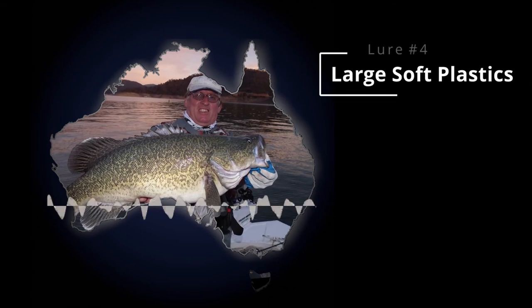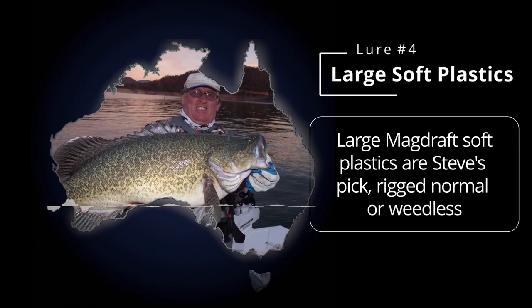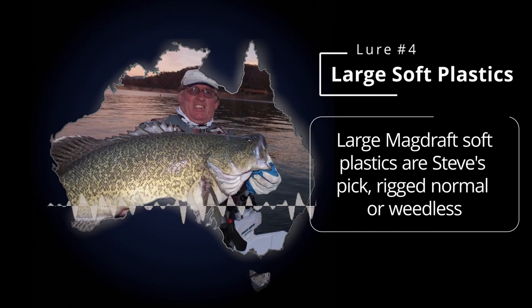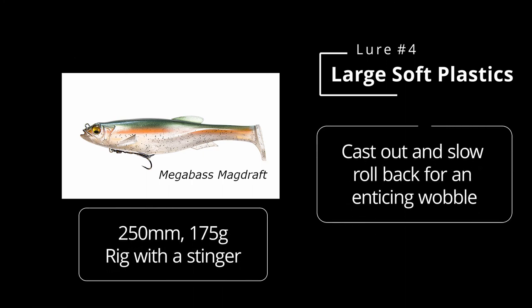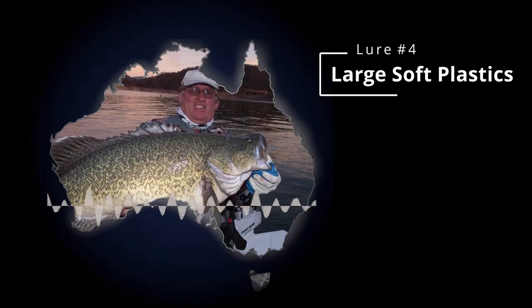Lure choice number four - big plastics. Really big plastics, either rigged normally or rigged weedless. Some of the ones that are already pre-rigged like the big Mag Grafts have been a real game changer in the last few years and work really well. They're great and very simple to use - you can virtually just throw them out and slow roll them back in. There's not a lot of people using them yet but a few are starting now.